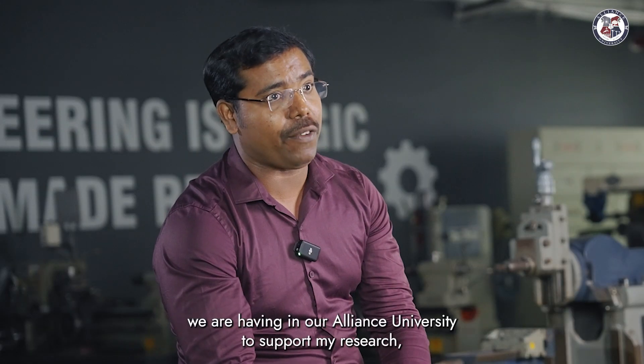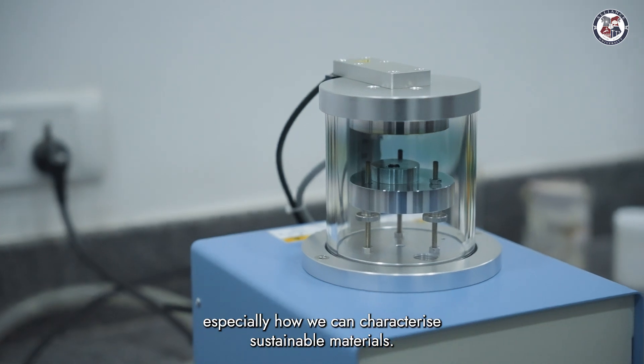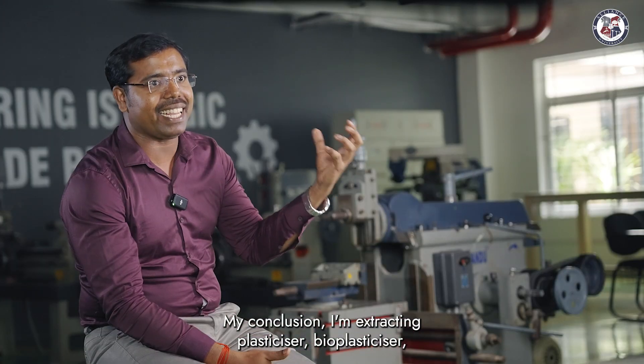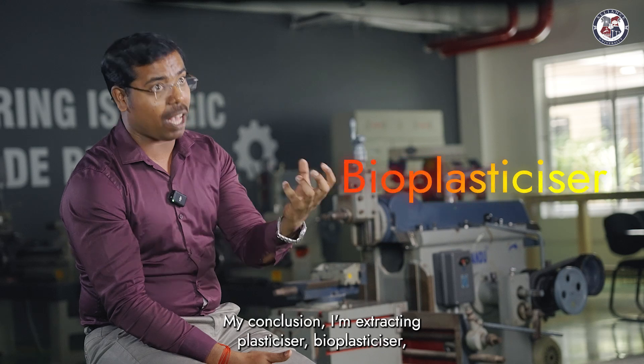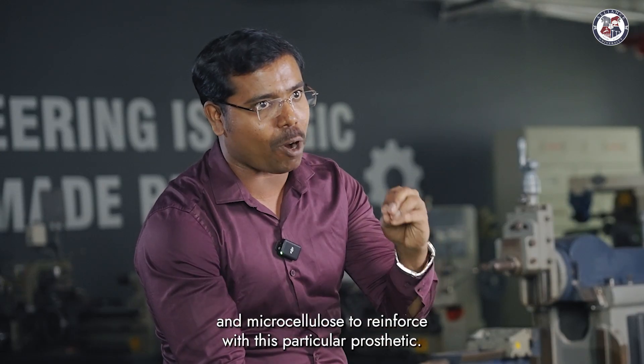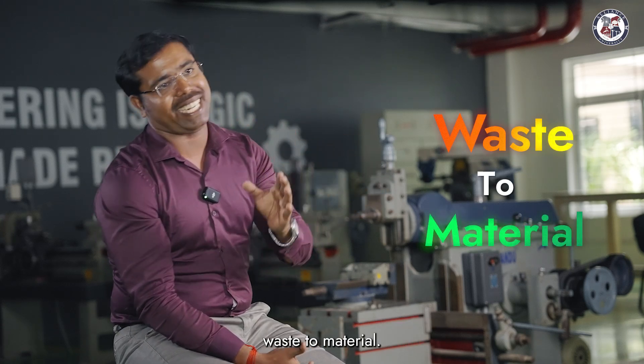We have wonderful facilities at Alliance University to support my research, especially to characterize a sustainable material. In conclusion, I am extracting bioplasticizer and microcellulose to reinforce with this particular prosthetic — this is the way we can say waste to wealth, or this is the way we can say waste to material.